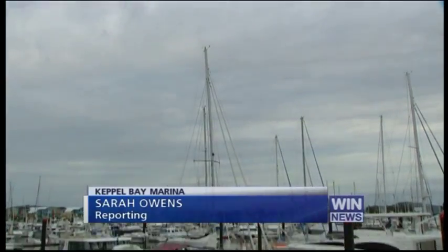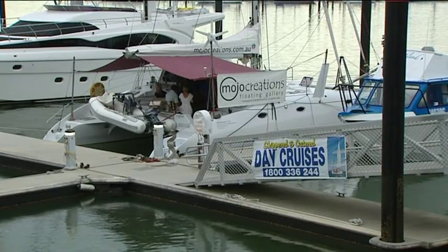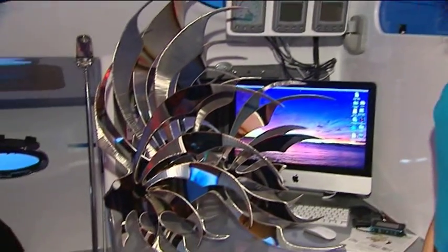A work of art on its own, it's what's inside this 46-foot catamaran that sets it apart from the rest. Built just over three years ago by her husband Drew, not only is it home for local artist Jo Woola, it's the birthplace of her floating art gallery concept.